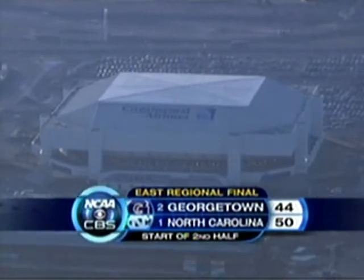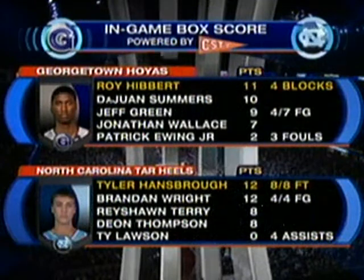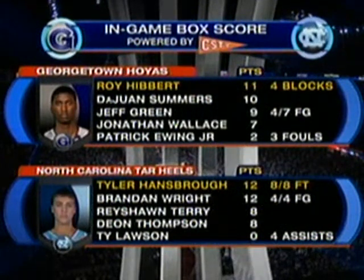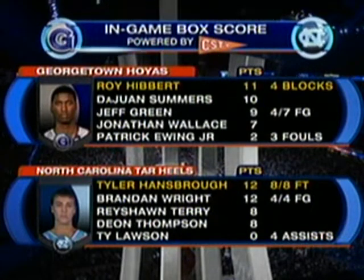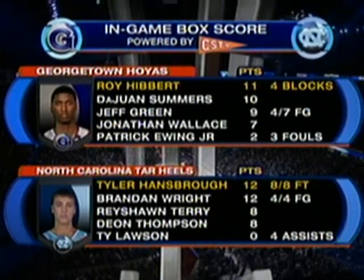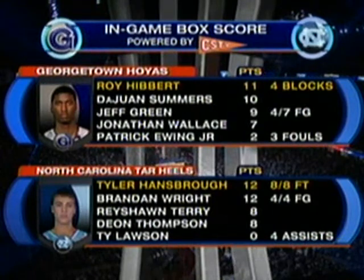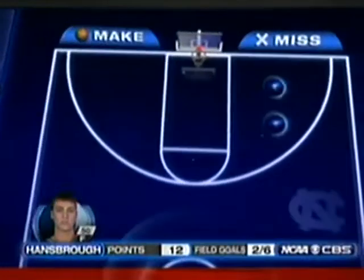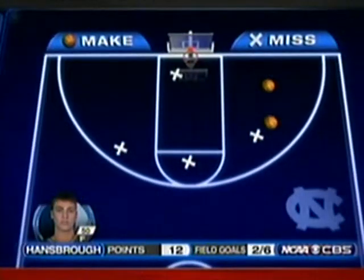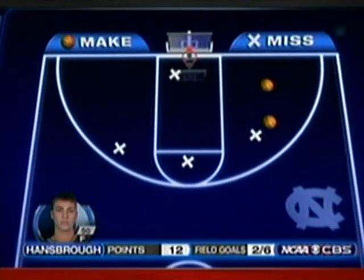Back in East Rutherford, New Jersey — Kentucky won a national championship in this building back in '96. Here are the in-game box score stats. Summers has done a terrific job. Hibbert has been excellent when in there but is in foul trouble. Hansbrough has 12 points primarily from the foul line — he's just two for six from the field, but doing a great job getting to the foul line and keeping Hibbert in foul trouble.